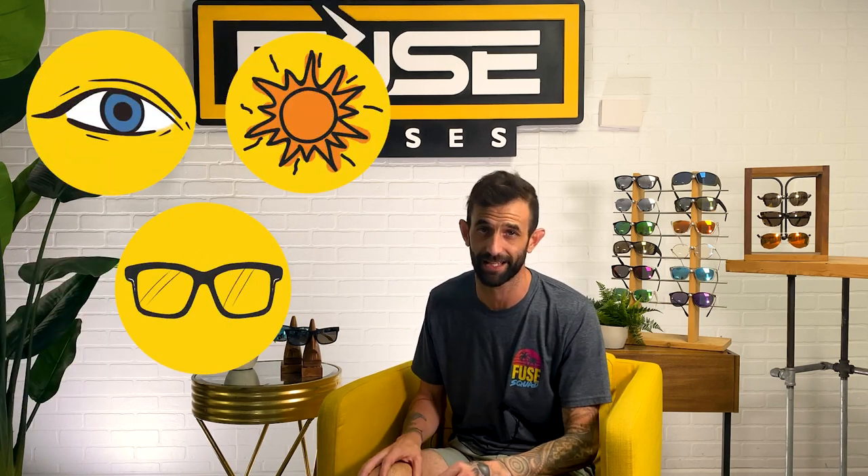Hey everyone, welcome back to the Experience Life Through Fuse Lenses YouTube channel. I'm Eric, and this is the destination on YouTube to stay updated on eye health, sun protection, and all things sunglasses. We're optical and sunglasses experts based in sunny Florida, so we're experienced with all kinds of shades.